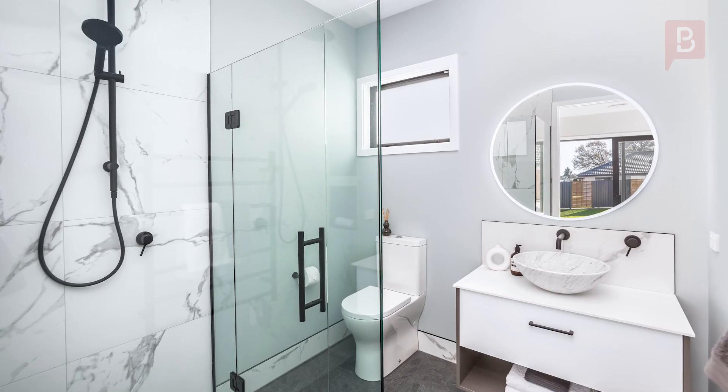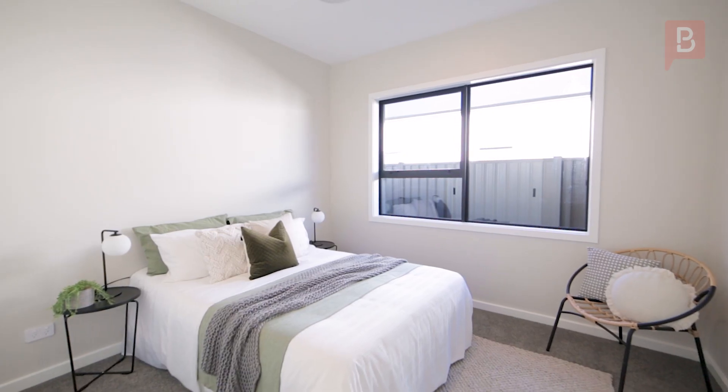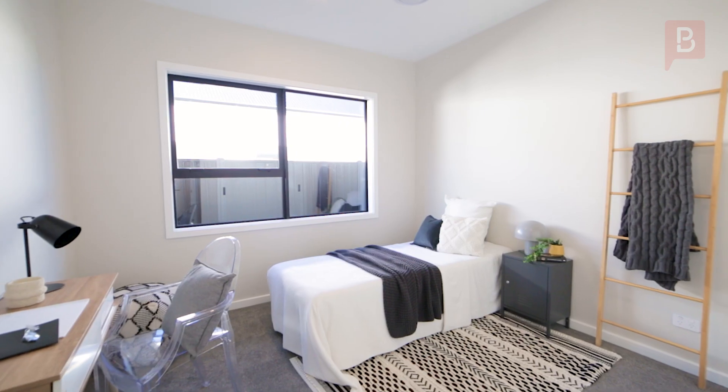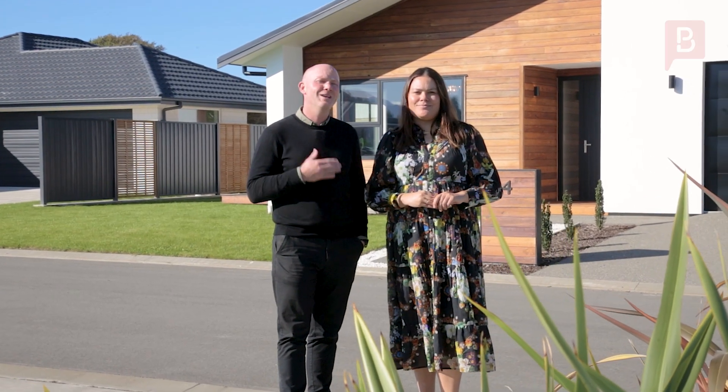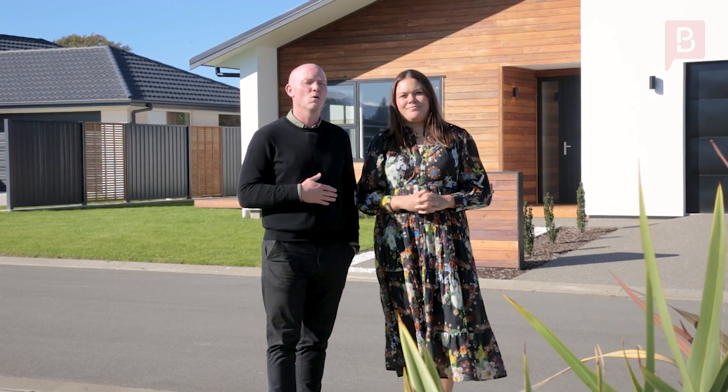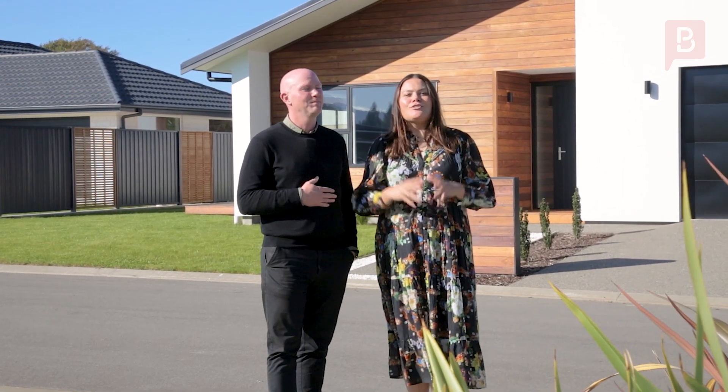4 Peone Drive is architecturally designed and perfectly positioned for all day sun. And with a ducted heating and cooling system, fully tiled bathrooms, engineered stone bench tops, a butler's pantry and two living areas, all your needs are catered for.